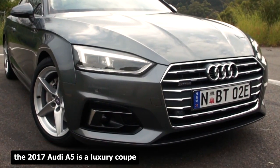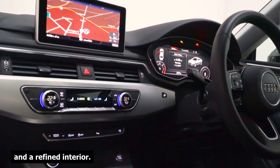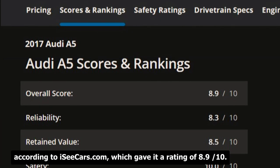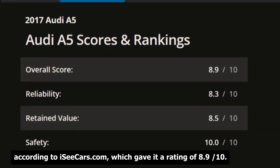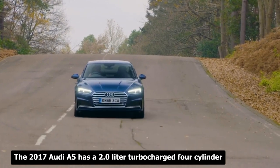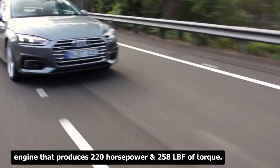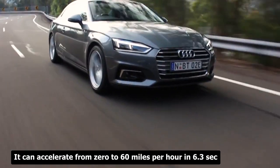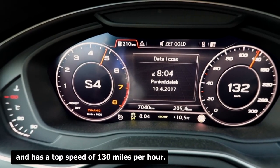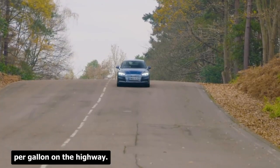The 2017 Audi A5 is a luxury coupe that offers a sleek design, a powerful engine, and a refined interior. It is one of the best used luxury cars under $15,000, according to iSeeCars.com, which gave it a rating of 8.9 out of 10. It has a 2.0-liter turbocharged four-cylinder engine producing 220 horsepower and 258 lb-ft of torque, accelerating from 0 to 60 mph in 6.3 seconds with a top speed of 130 mph.